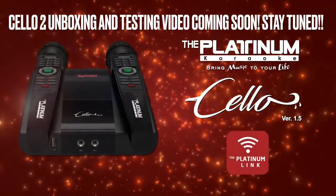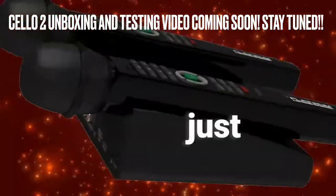The Platinum Karaoke Shell-o! Your everyday karaoke just got smarter!